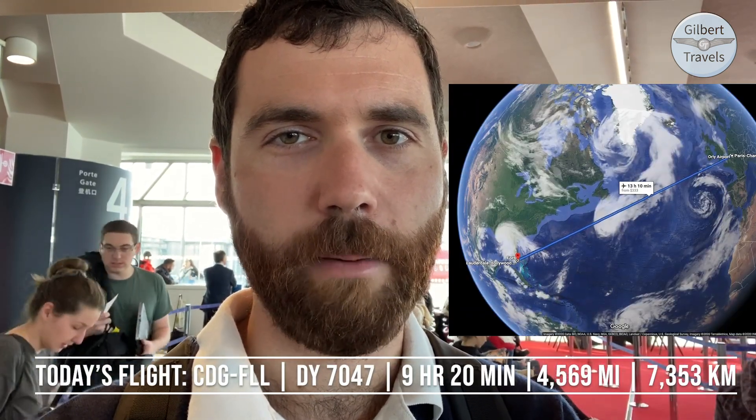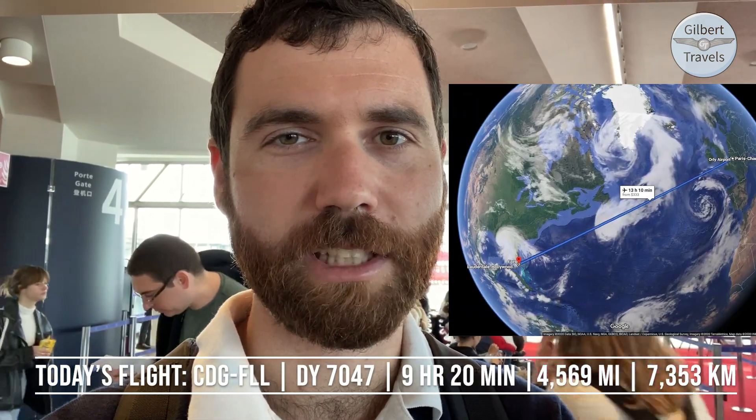Billy here with Gilbert Travels, December 29th, so this is my last flight of the year with Norwegian, back in Economy to Fort Lauderdale from Paris. We're going to be in the exact same aircraft, the 787-9 Greta Garbo tailed. We were in this plane Premium Economy a few days ago, now we're heading back in Economy — we'll show you what the difference is like.